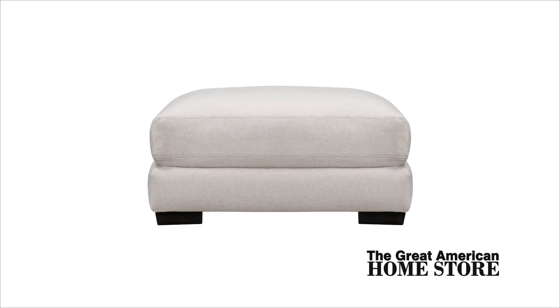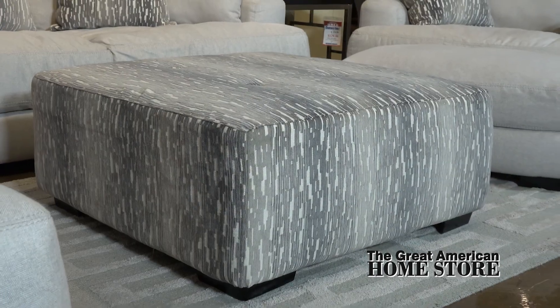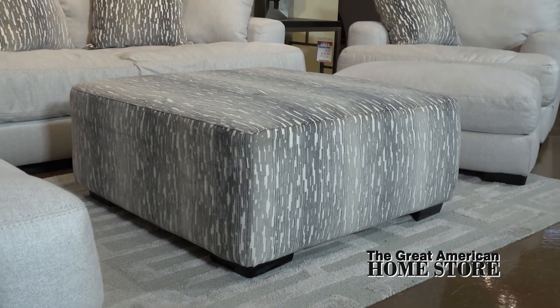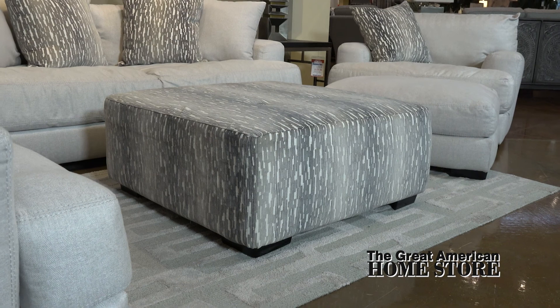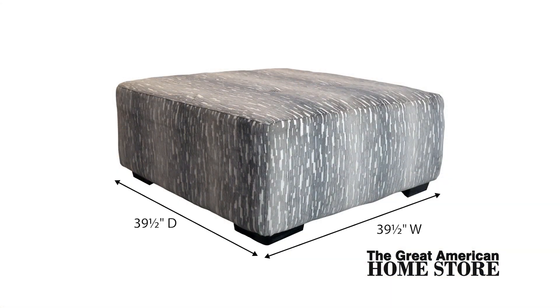The matching ottoman is 38 and a half inches wide by 29 inches deep and 19 and a half inches high. Complete the collection with the contemporary cocktail ottoman in birch fabric to correlate with the sofa accent pillows. The cocktail ottoman measures 39 and a half inches wide and deep with an overall height of 17 inches.